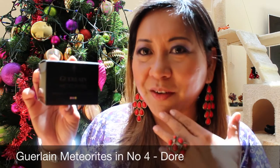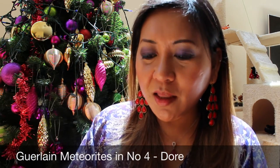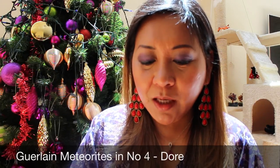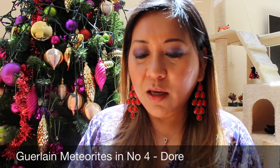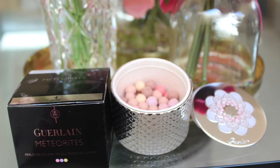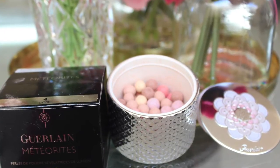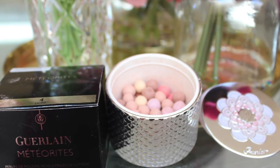When I was buying the Serge Lutens, this product was on flash sale and I don't have this shade yet — this is the Guerlain Meteorites in shade number four, Doré, which is the darkest shade in the Meteorites line. I already have number two and number three — I tend to use number three, the medium one, a lot. Moving towards summer when I get really tan I'll probably be using this one. I now have three Meteorites and I should really stop now!